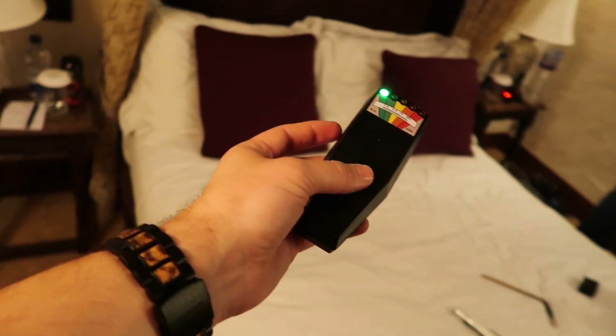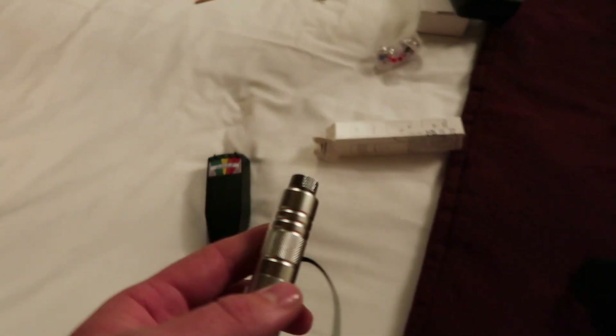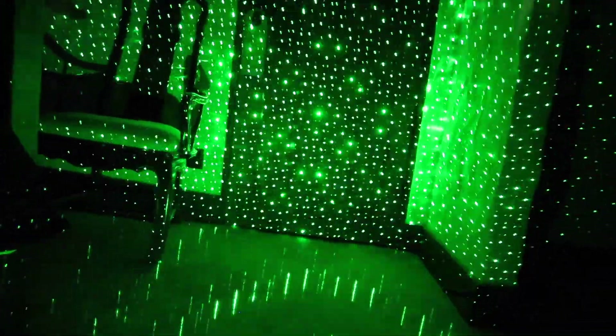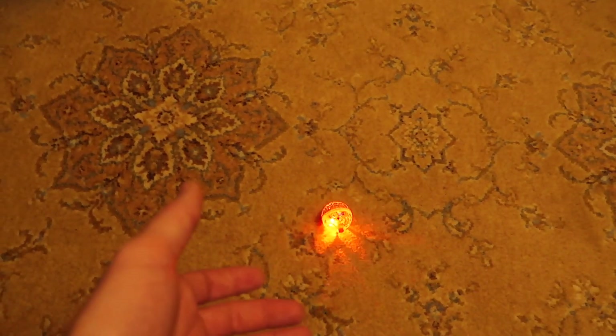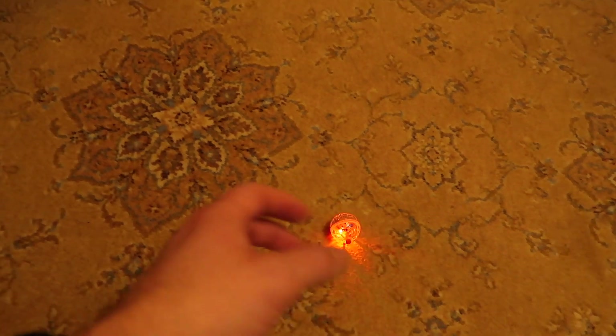I'm going to check the room with the K2 soon and see if we get any spikes or zones that feel stronger than others. I've also purchased a laser grid — apparently it's very effective. We're going to set it up so if any spirit walks through it, or wants to manipulate it or bend the lights or make the lights flash, apparently they can do that. We also have cat balls, which are touch-sensitive devices made for cats but very effective with spirits. They can touch them or move them, make them flash.